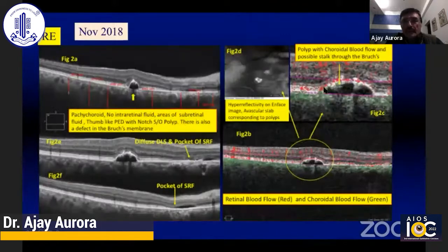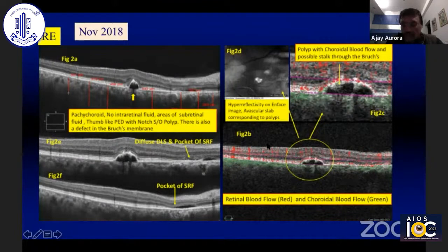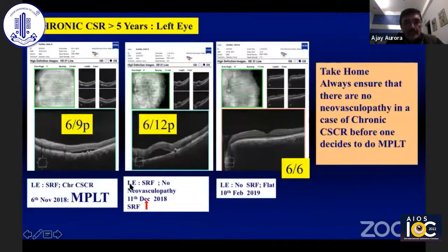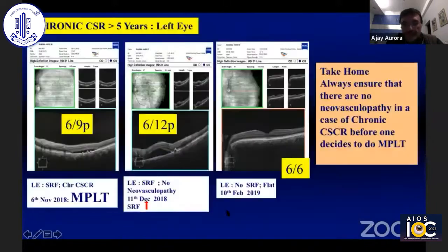Considering the right eye, we found that he has polyps and we decided to give him an anti-VEGF. He belonged to the ESI, so he opted for Lucentis initially, followed by intravitreal injection of Eylea in both eyes. In the left eye, we treated with micropulse laser since he didn't have any choroidal neovascular membrane.